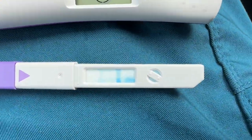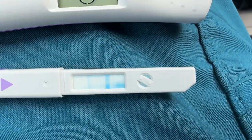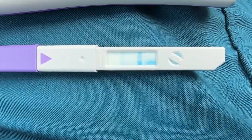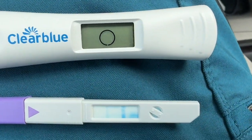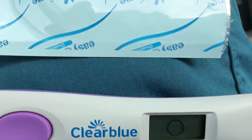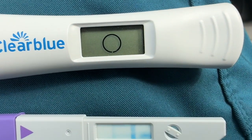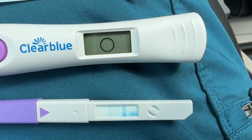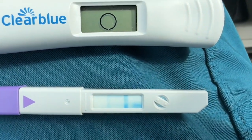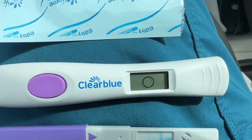I have one stick left and then I have to buy a whole new kit. It could start flashing tomorrow and I might just buy the pink holder — I don't want to see flashing, I want yes or no. I don't like flashing smiley faces for seven days. Walmart in my area doesn't carry the pink holder anymore, only the purple. Those are only sold at Target as far as I know.